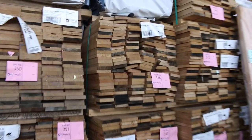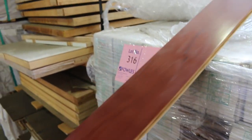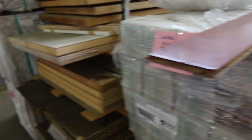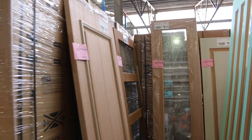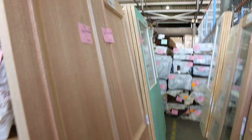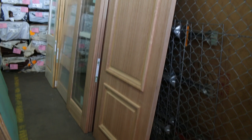Over here — more Tassie oak shorts, weatherboard shorts, and some pre-finished bamboo engineered flooring, lot 315 and 316 — pick that up for probably about 20 bucks a square meter. More doors in this little alcove — some nice looking entrance doors, some extra tall doors, some really nice entrance doors here — three or four of these two panel doors there.